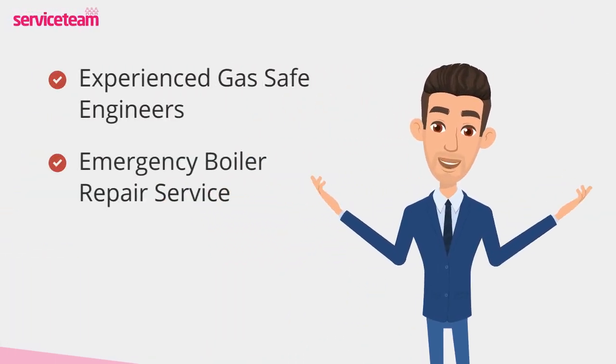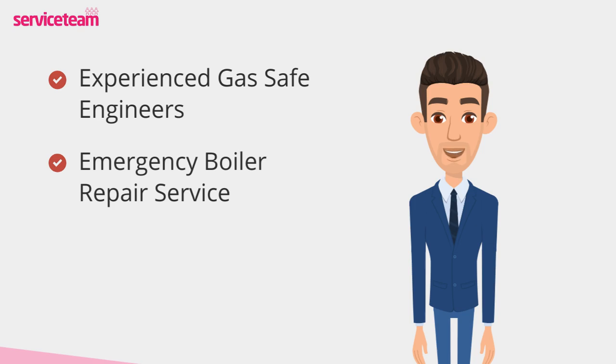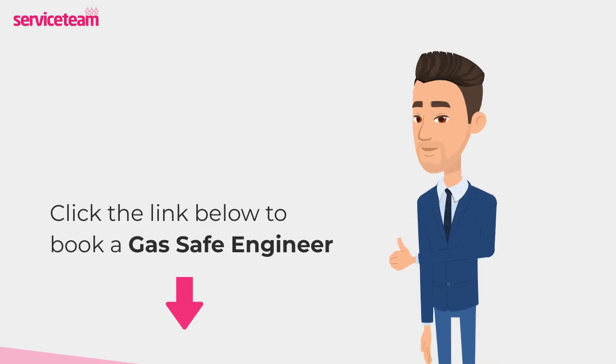Service Team heating engineers can handle all boiler makes and models, including Vaillant. As a professional boiler installer, we guarantee that we will meet the highest standards set by the manufacturer. Click on the link below to book a Service Team boiler repair. Thanks for watching and stay warm.